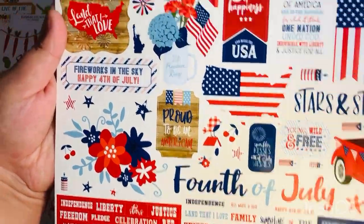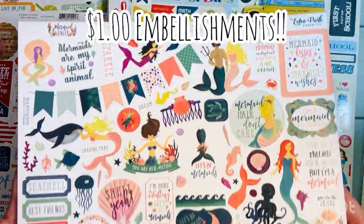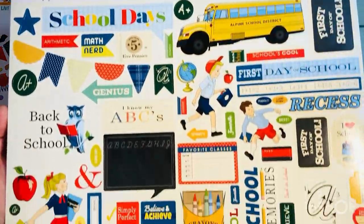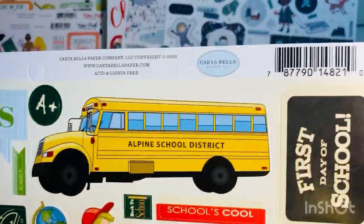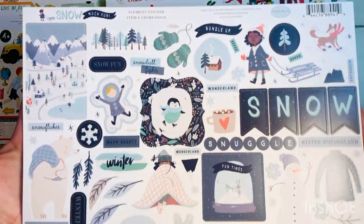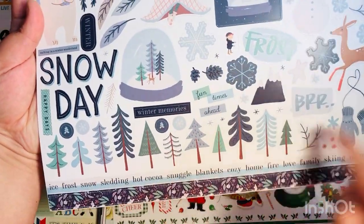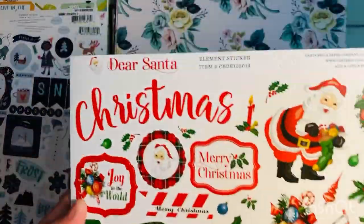A lot of what I'm doing here is backfilling my supplies. For example, I recently bought the six by six paper pad of the School Days collection by Carta Bella, so I wanted the matching sticker sheet. Same thing with the So Much Fun collection by Carta Bella — I had the six by six pad and grabbed the coordinating sticker sheet.